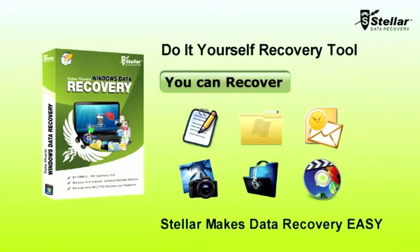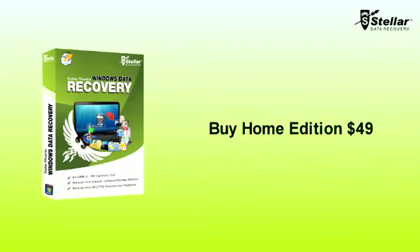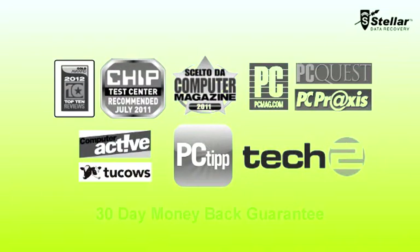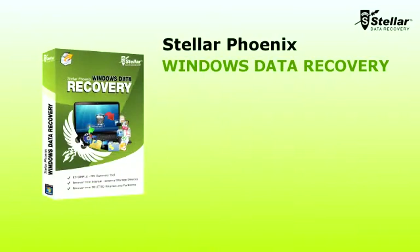Stellar makes data recovery easy. Just go to StellarInfo.com and download the free trial version of Stellar Phoenix today. You can immediately download and purchase Phoenix Home Edition at $49. Our award-winning data recovery software is guaranteed by a 30-day money-back policy and 24-hour support Monday through Friday.